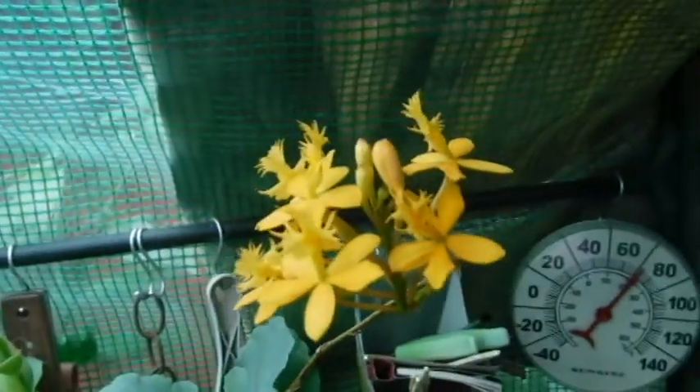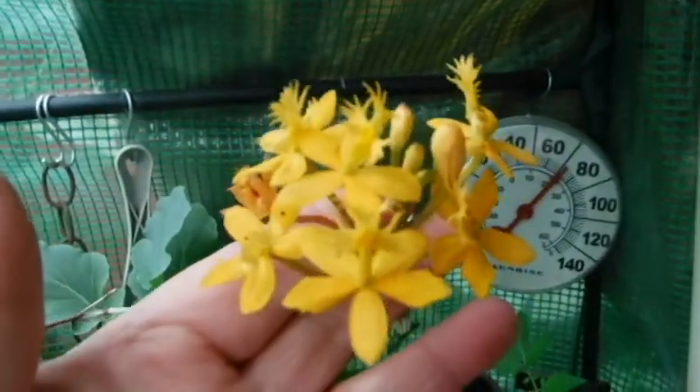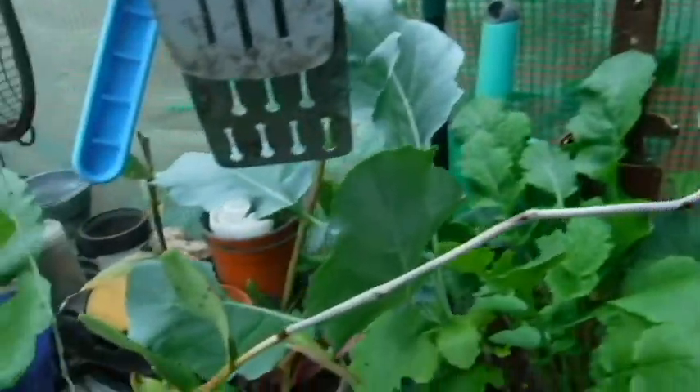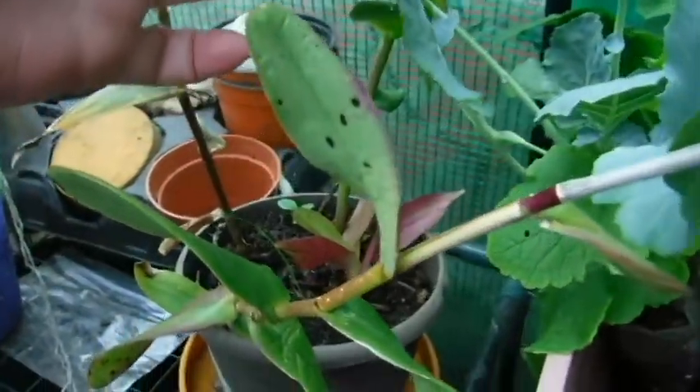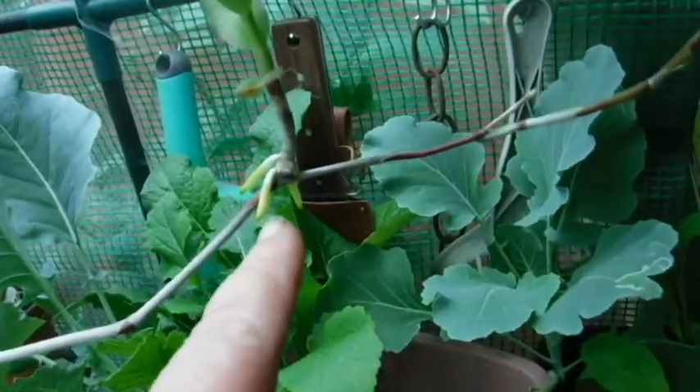Oh, my neighbor gave me some pieces of his yellow epidendrum the other day, and I'd say they took. At least this one's still happy, and it's putting out a baby.